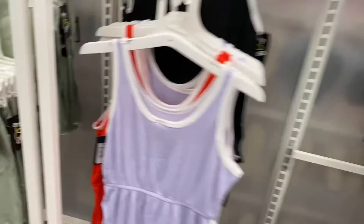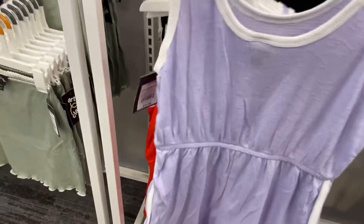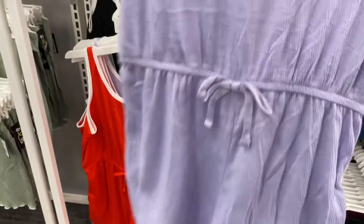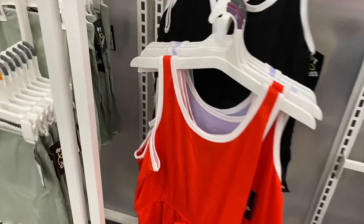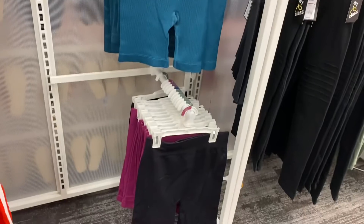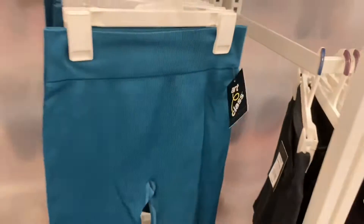These ribbed rompers are so cute — they're fourteen dollars. You can get it in lavender with stripes, and it ties at the front. I really like the red one. They also have it in black. Those tank tops also have matching bike shorts — they're ten dollars and definitely on trend.